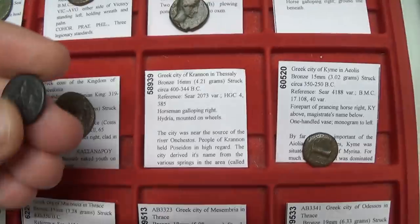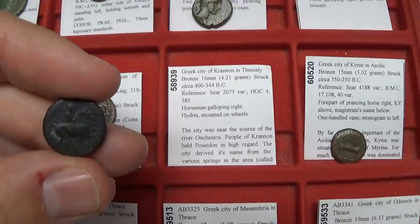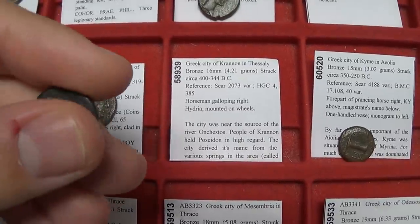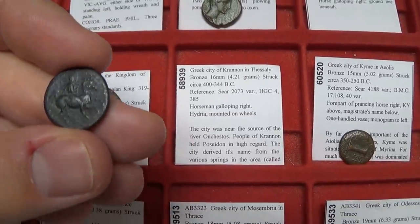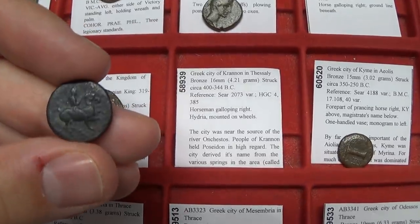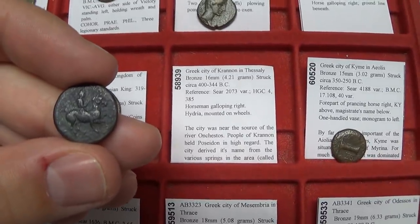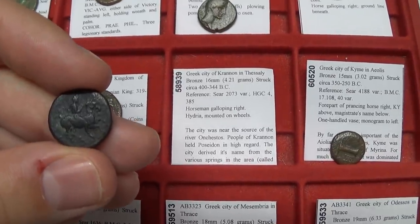Moving on to this coin of Croton in Sicily. I have a whole video about horses on coins. This is an interesting horseman, and on the back is a hydria — a water vessel on wheels. These cities really wanted to promote their own towns, which is why they put different motifs on their coins — often related to the cults, deities, and temples they built. People from all around would travel to visit these temples, bringing a lot of economic activity.